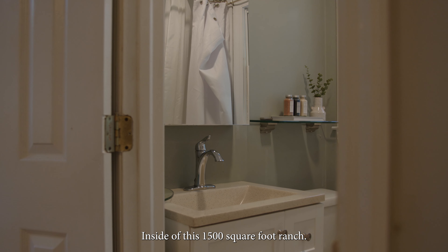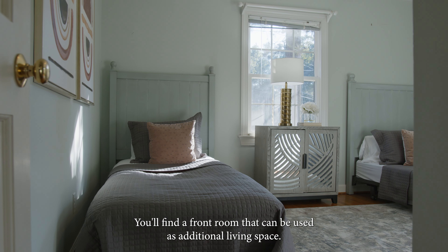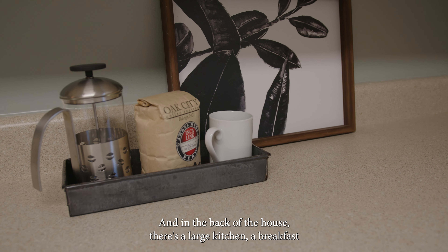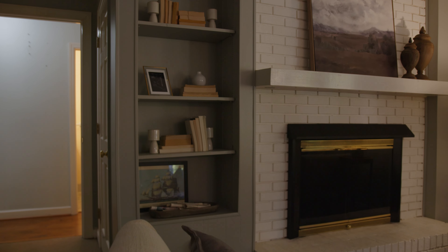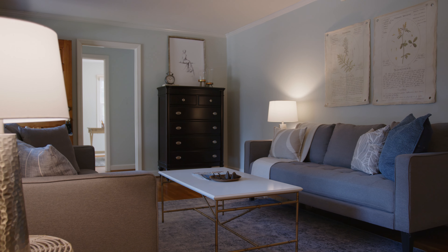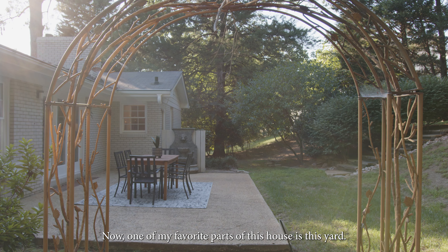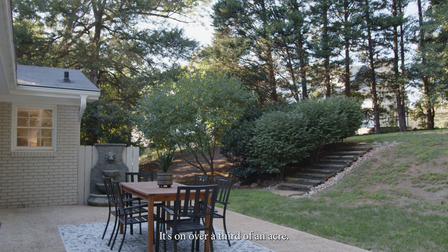Inside this 1,500 square foot ranch, you'll find a front room that can be used as additional living space. In the back of the house there's a large kitchen, a breakfast area, and a family room that overlooks a green landscape.